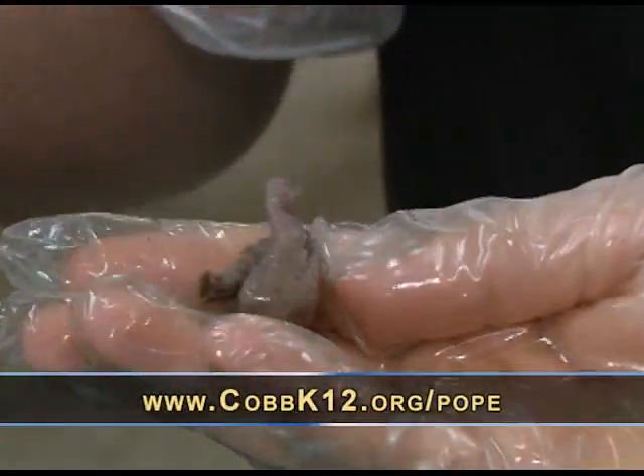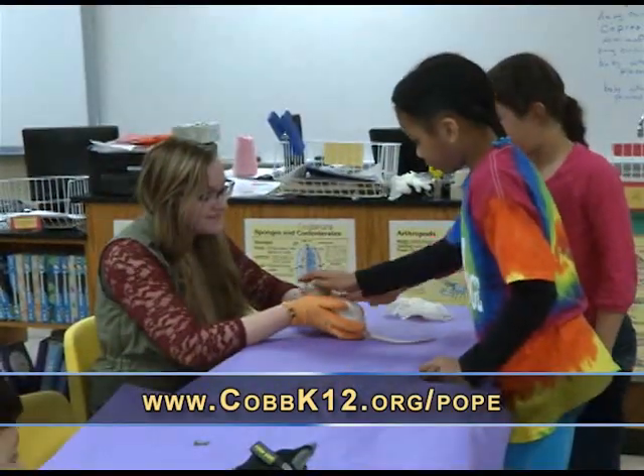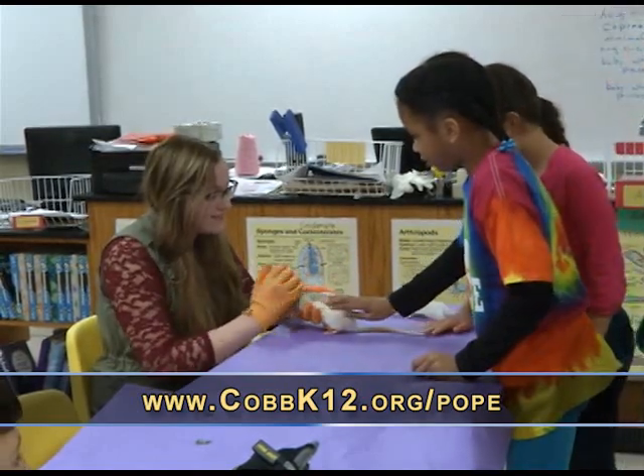If you would like more information about our biology program here at Pope, please visit our website at cobbk12.org/Pope.